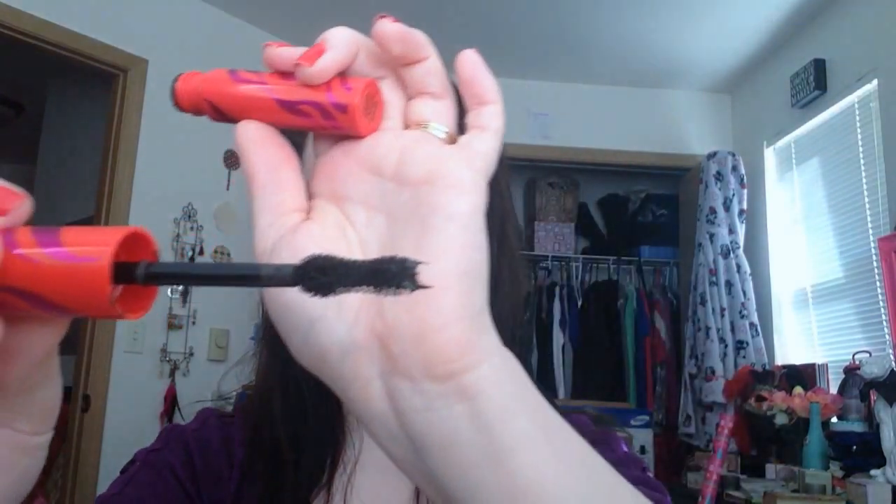Then there's this other one that's been out longer than the Bombshell — the Flamed Out Mascara from CoverGirl — and I like this one much better. I have the water resistant version in black-brown. It has a really awesome curvy brush and this stuff is just amazing. It makes my lashes look really full and kind of wing out on the corners. I had tried the Maybelline Colossal Cat Eye for that same effect and it didn't work for me, but this one does. I really love it.